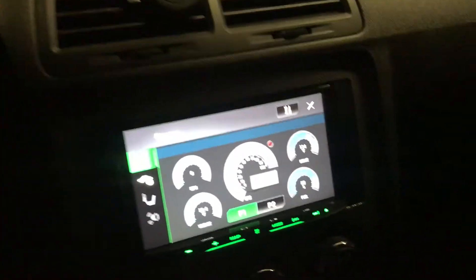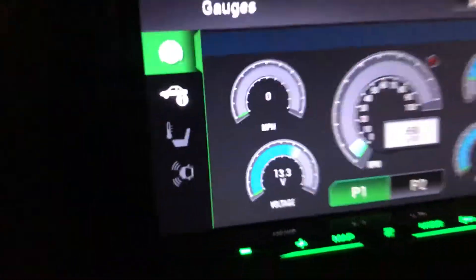Pioneer radio on a Dodge Challenger. Everything that your dash shows, it shows on your radio.